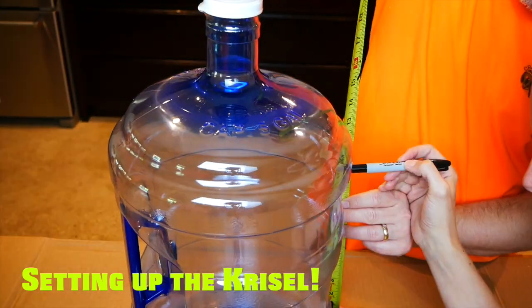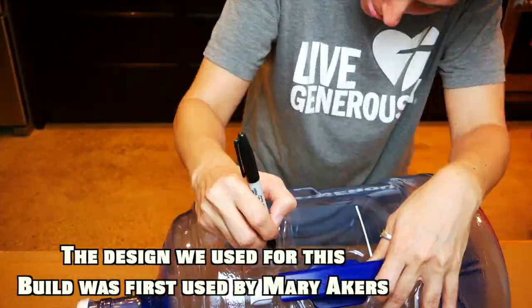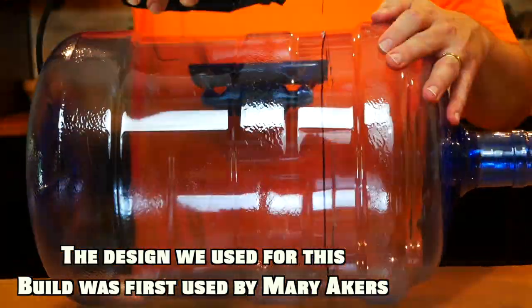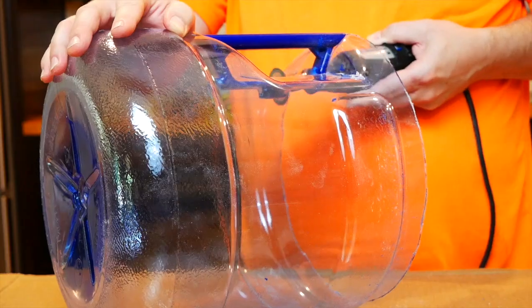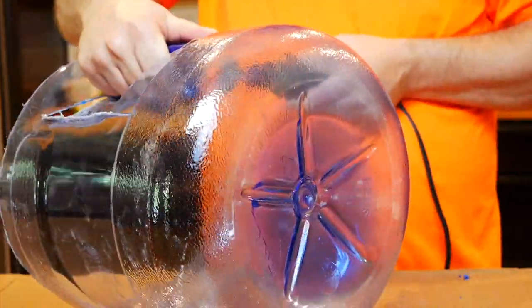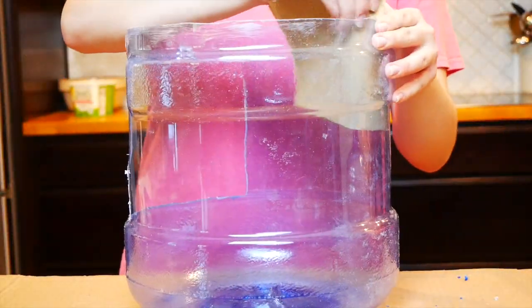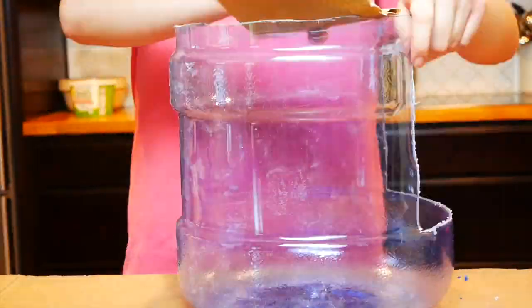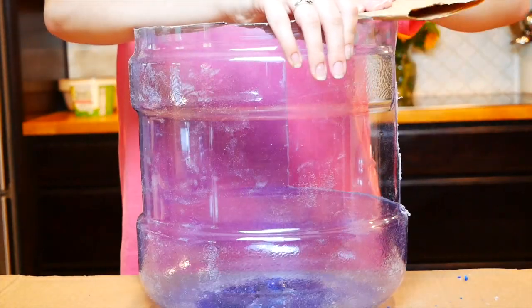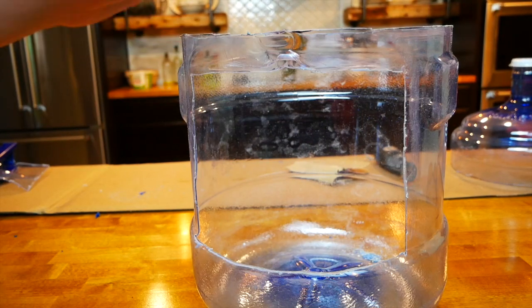After our shopping trip to the pet store, we began to work on building the Chrysal, which would be the baby's home for the first few weeks of life. We took two big water jugs and measured the places we needed to cut out with a dremel tool so that we could access the top of the Chrysal and so that the jugs would fit inside the 20-gallon tank we bought. Then we sanded the jugs so the plastic was smooth to the touch and no sharp edges were sticking out.